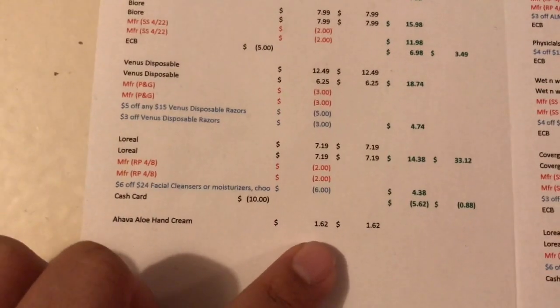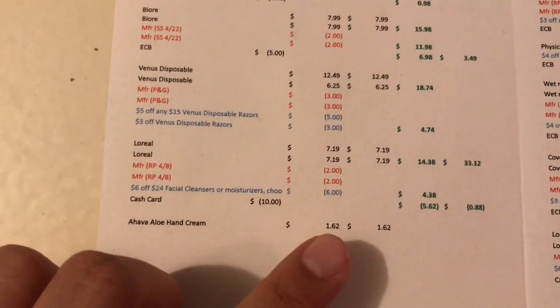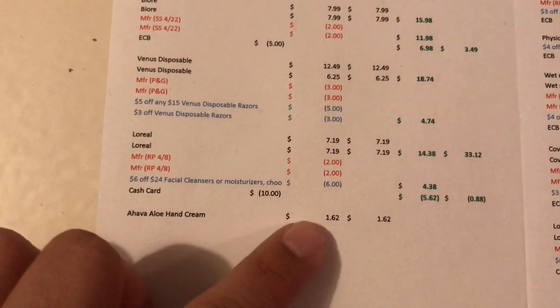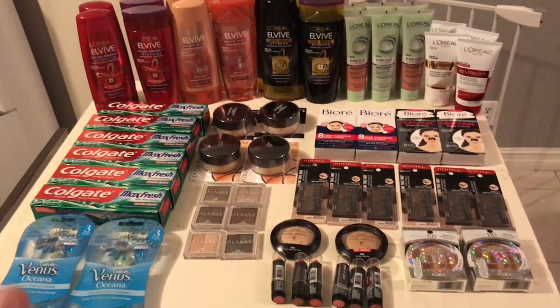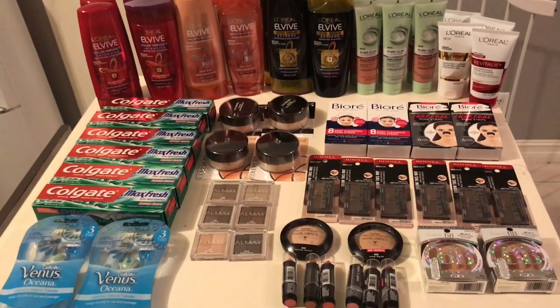I also picked up a small hand cream for $1.62 just to use up a $2.15 Extra Buck as a filler. So for all of these items, before coupons it would have cost $346.